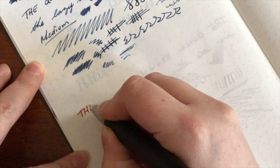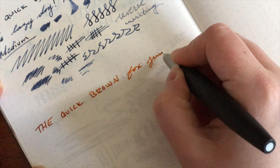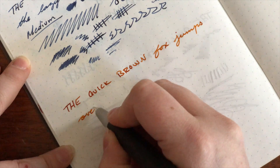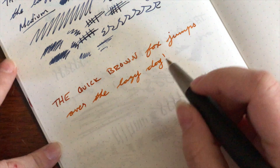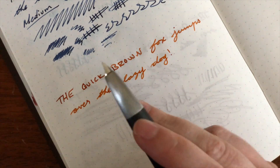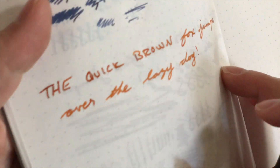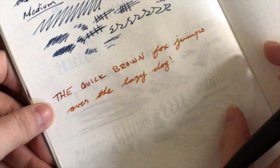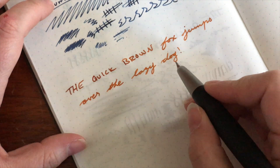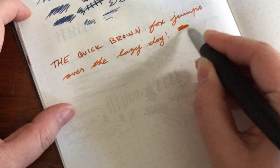Let me flip the camera around real quick and show you how this bad boy writes. All right guys, so once again — Lamy 2000 medium nib. The ink for today is Montblanc James Purdy and Sons. I think it's called Scotch something. One of my favorite inks, one of my favorite pens.